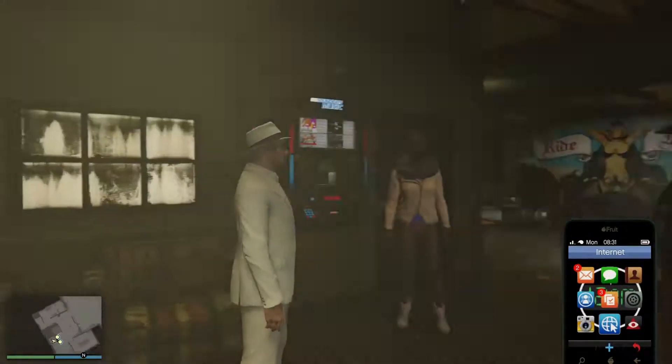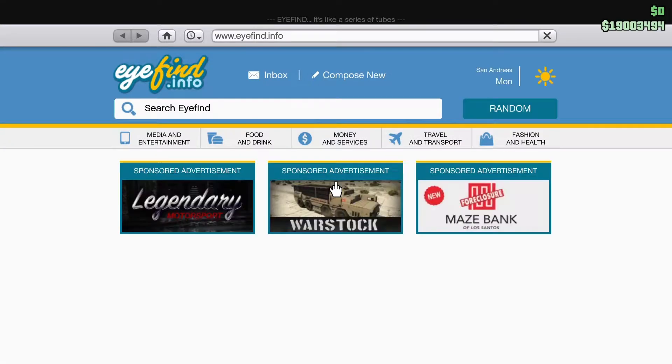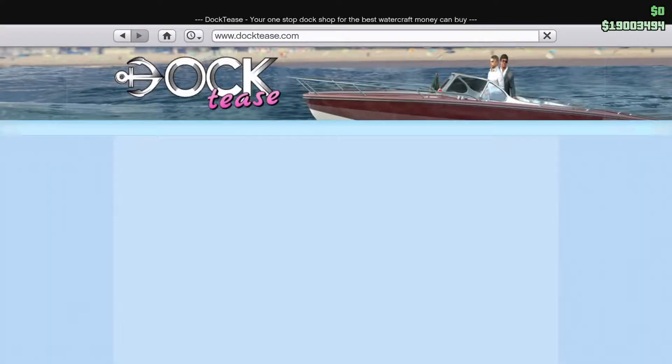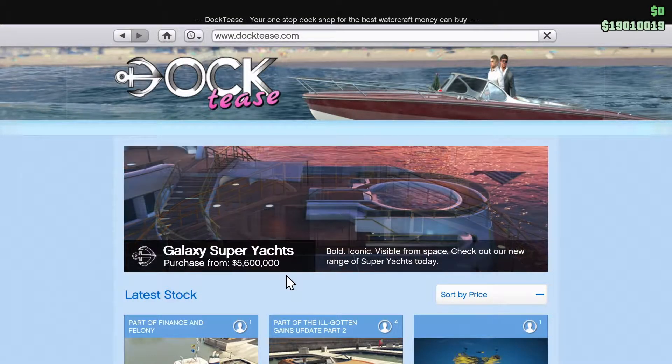Hello everybody, Megalithic here, and today we're going to take a look at purchasing a Galaxy Superyacht. Here we go to the Doctee's website, and there we go — a Galaxy Superyacht.